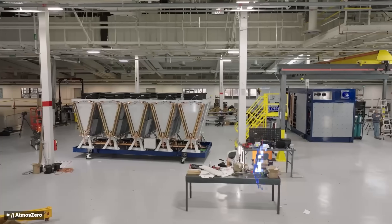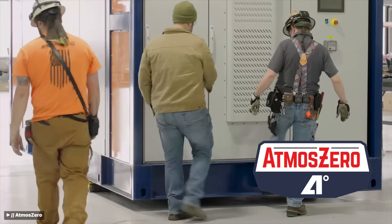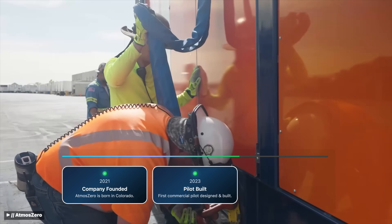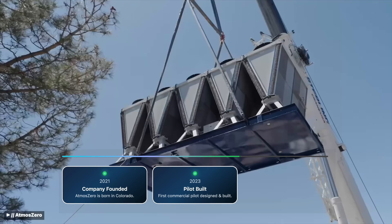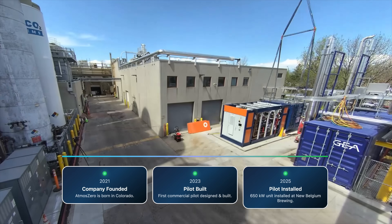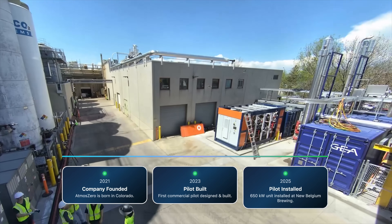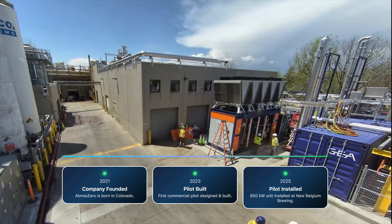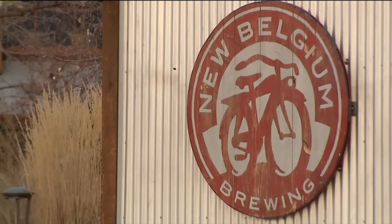The company is called Atmos Zero. And what's wild is their speed. They were founded in 2021, and just 14 months later they had designed, built, and started testing their first commercial pilot system. Last June, they had the pilot unit installed — this wasn't a lab experiment. It was a 650-kilowatt unit dropped into New Belgium Brewing Company's flagship facility, where it is right now supplying a third of their processed steam.